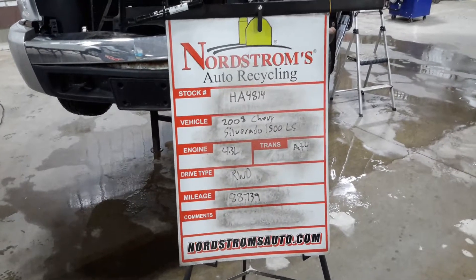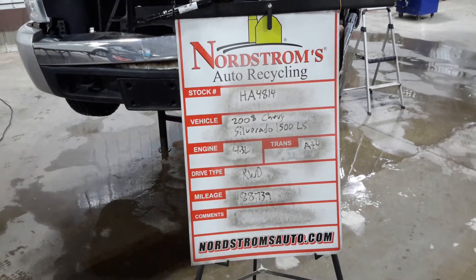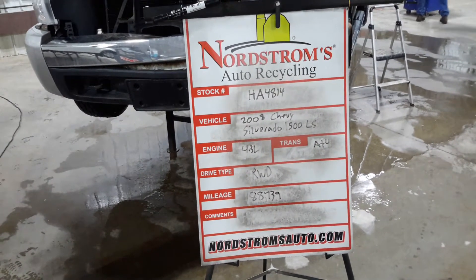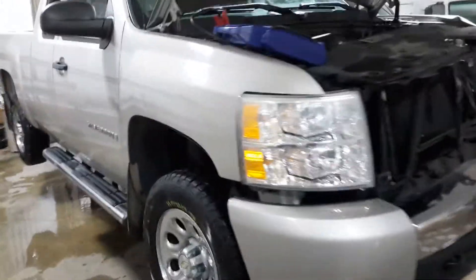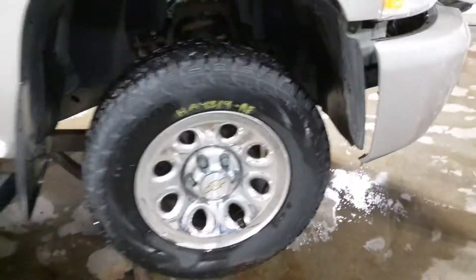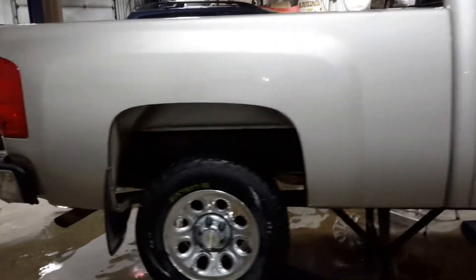We're HA 4814, 2008 Chevy Silverado 1500 LS, 4.3 liter automatic four-speed, two-wheel drive, with 88,739 miles, silver in color. Left front hit — it does run, the drive shaft's pulled so I won't be putting it in gear. It's got three good tires, extended cab, short box.